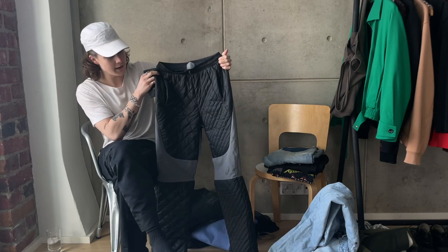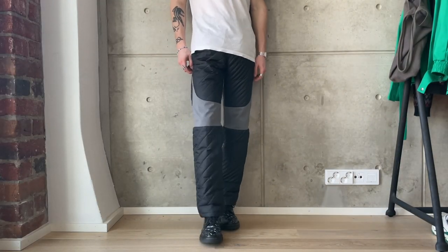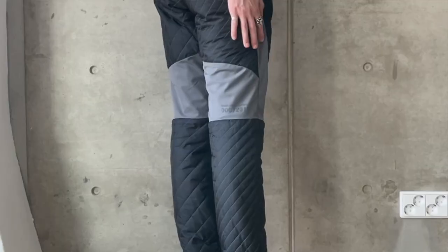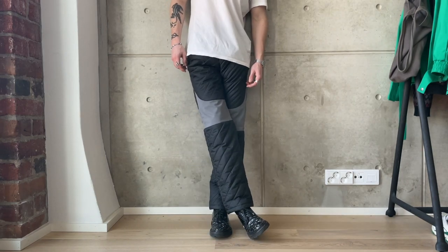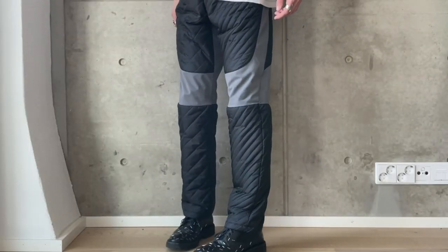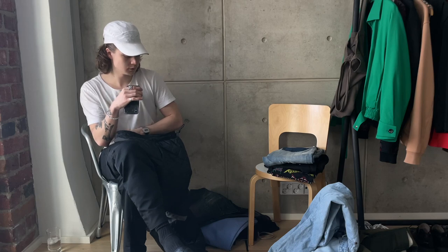Next up we have my Asics x Kiko Kostadinov quilted trousers, which have been perfect during the winter here in Finland — you don't get cold with these. They're in a quilted material, kind of like quilted jackets if you know what I mean. They look cool and have nice details with gray hints everywhere and different sizes of stitching. Pants you can use every single day, perfect for winter.